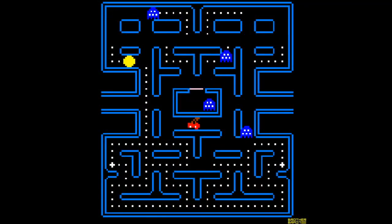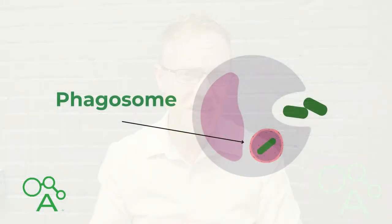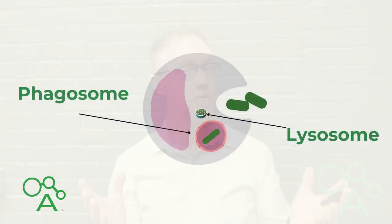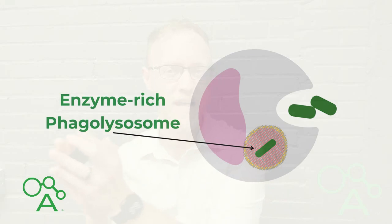The best visual for this is basically Pac-Man. The phagocyte extends its membrane around the germ, forming a vesicle called a phagosome, sealing it off from the extracellular or outside environment. The phagosome then fuses with lysosomes, forming an enzyme-rich phagolysosome.